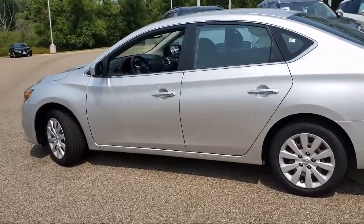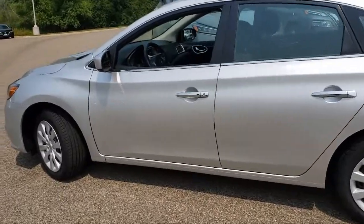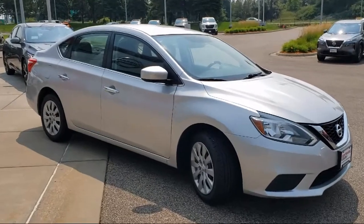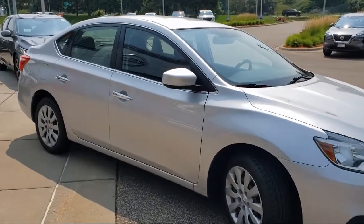It also features steering wheel controls, fully automatic headlights, dual front side impact airbags, tire pressure monitoring system, air conditioning, and has less than 90,000 miles on the odometer.